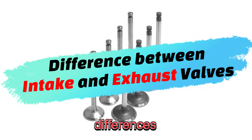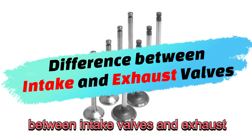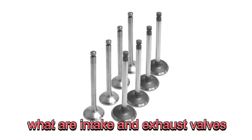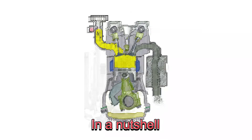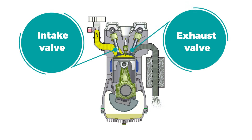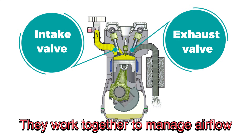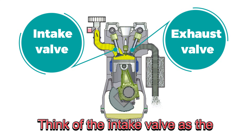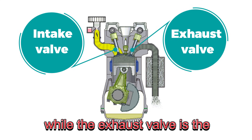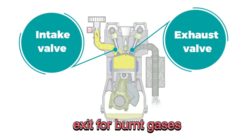Today, we're breaking down the key differences between intake valves and exhaust valves in your engine. Let's dive in. In a nutshell, they're critical components inside your engine's cylinder head. They work together to manage airflow during the combustion process. Think of the intake valve as the door that lets in fresh air and fuel, while the exhaust valve is the exit for burnt gases.